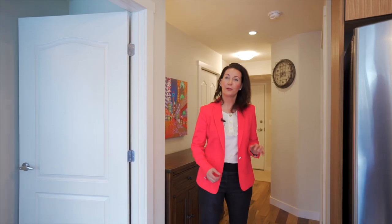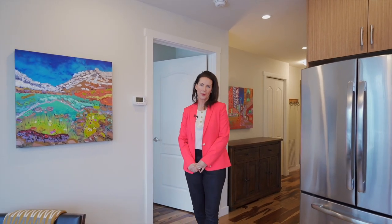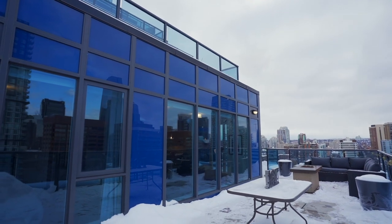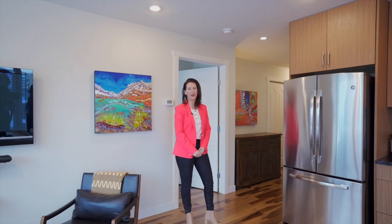This home was designed with quality in mind, including these engineered hardwood floors imported from Brazil. I also love the heated floors in the bathroom. With spring just around the corner and a 600 square foot terrace, this property won't last long. Please call today to book your private tour.